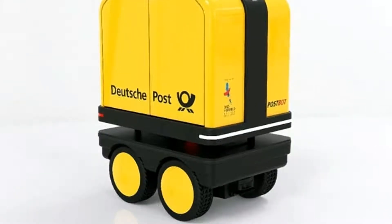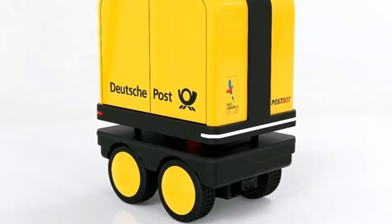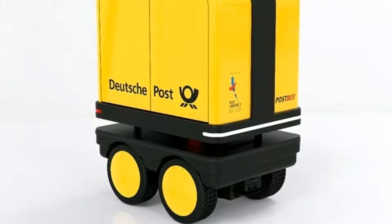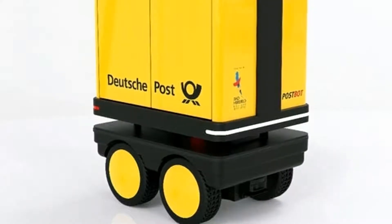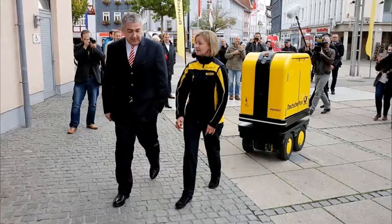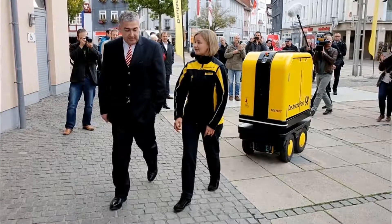The company hasn't been afraid to experiment with new technologies as it looks to smarten up its delivery methods for the future. It has been working on a delivery drone called the Parcelcopter, which underwent testing recently in Germany. And earlier this month, it also revealed it is developing its own fleet of autonomous delivery vehicles.